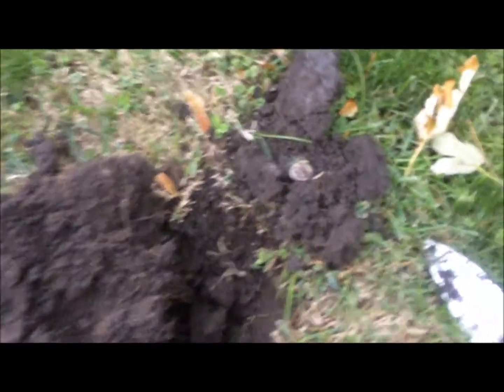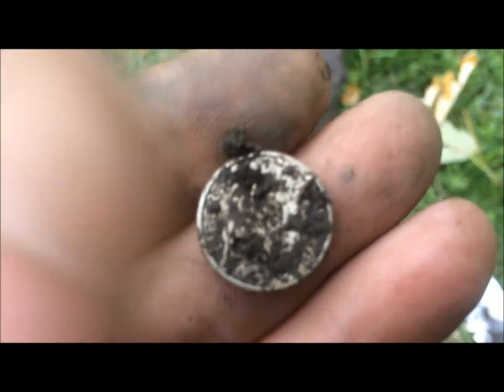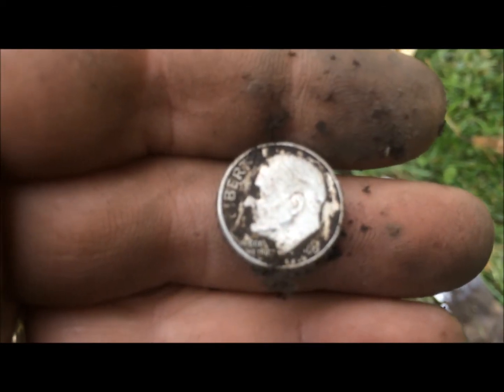I'm back — I'm in the backyard now. Just popped out a silver. I haven't looked at it yet. I don't have to — it's a dime. Looks like it might be rosy. Yeah, it's rosy, but I'll take it. I'll show you the date in a second. Let's go find some more.